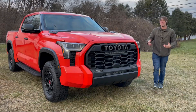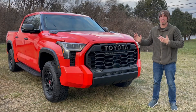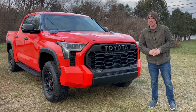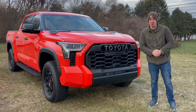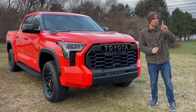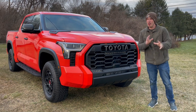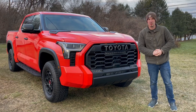That's going to conclude my review of this Tundra TRD Pro. Unfortunately, this is a pre-sold vehicle so I can't get it out on the road, but I've driven a lot of these Tundras before. For my driving impressions, I'll leave a link in the description below, though I will still give you guys some brief driving impressions of this particular truck.